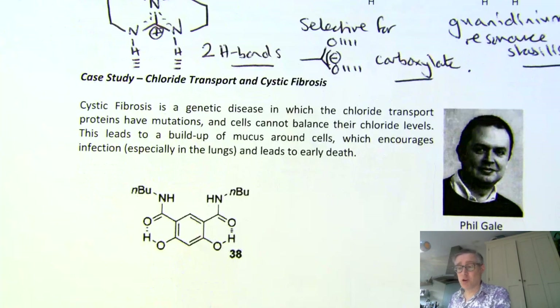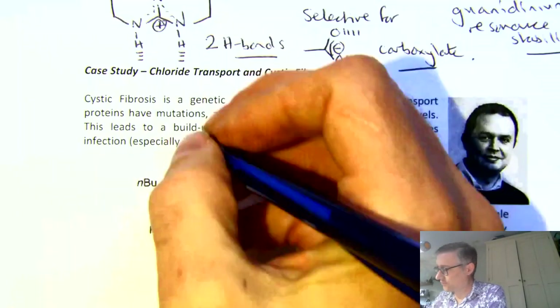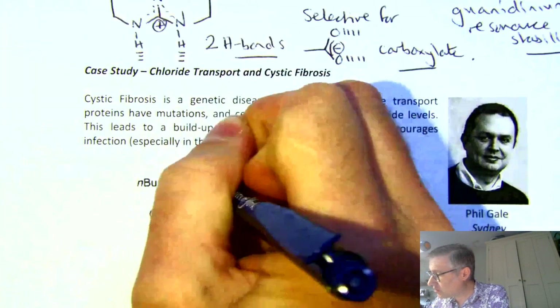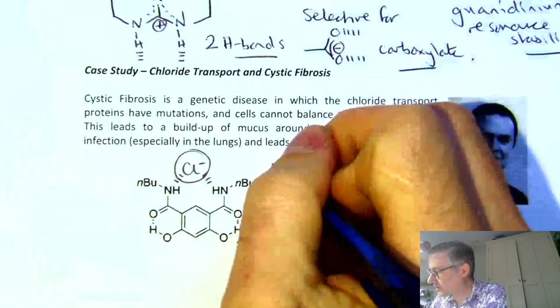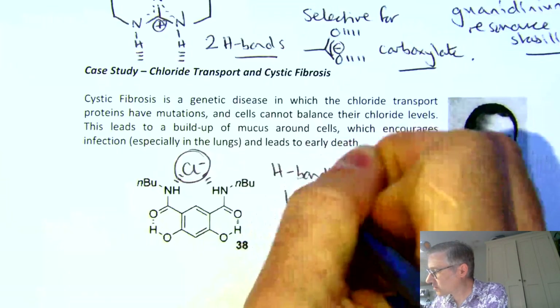This is a molecule that Phil and his team built to do just that. We're going to walk through how it works, because although it's a tiny molecule, it has an elegance to its design. You've got two NH groups here and here, and they form hydrogen bonds to a chloride ion — a pair of hydrogen bonds. So we have hydrogen bonding to chloride.